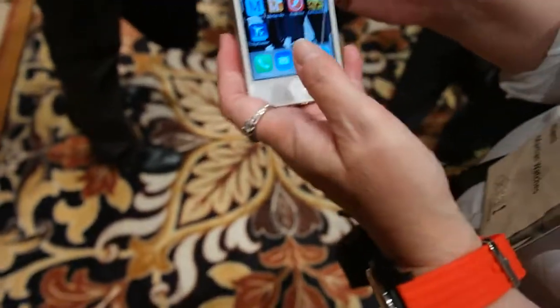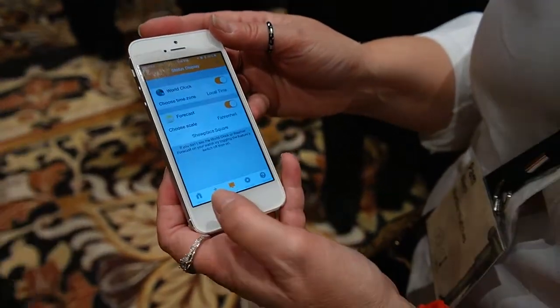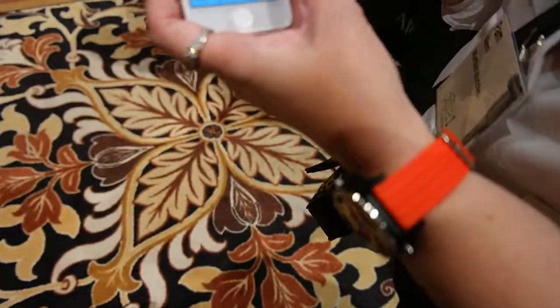Really a lot of value and a lot of notification control in a stylish package for just $129 with the Martian Notifier. Thank you, Pam. Thank you.